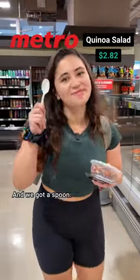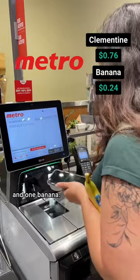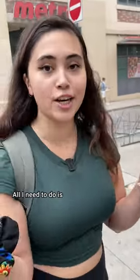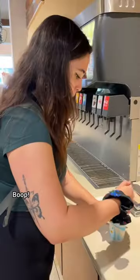Looks pretty good, and we got a spoon. Technically, we can afford one clementine and one banana. There's a $1 plus tax vanilla cone at McDonald's — all I need to do is see if I can get it in a cup instead of a cone. All right, go to McDonald's.